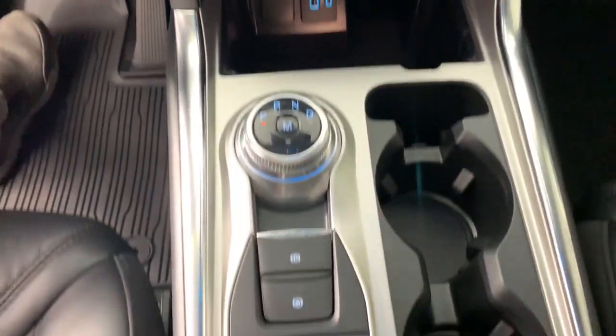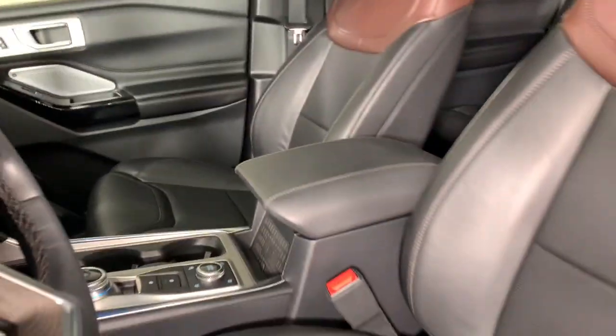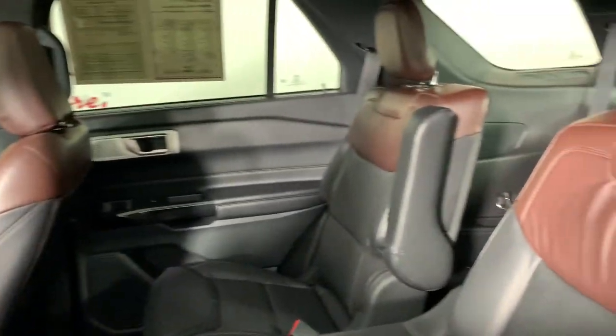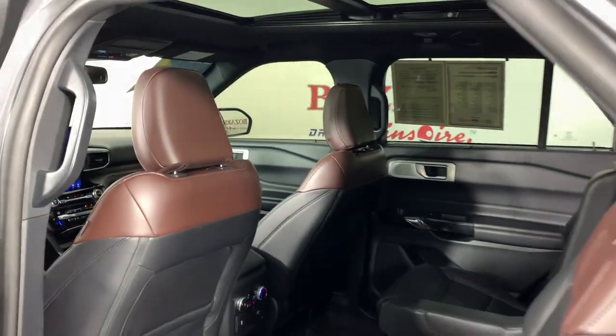The following are some of this vehicle's highlighted options: keyless entry, navigation system, power lift gate, power passenger seat, heated rear seat, fog lamps, aluminum wheels, heated front seat, dual zone AC, and electronic stability control.